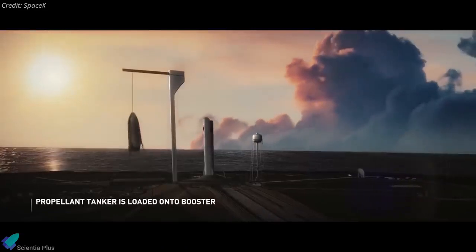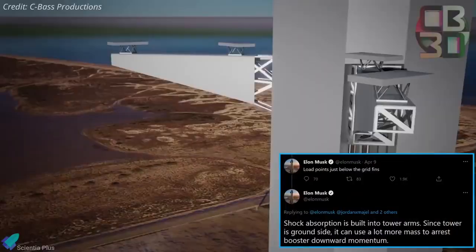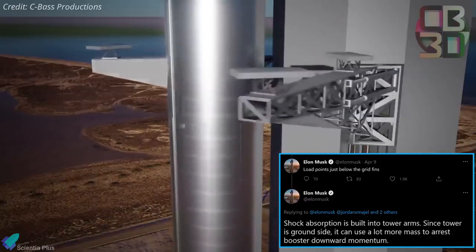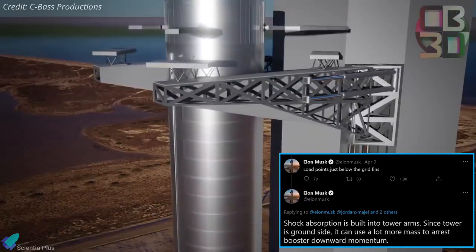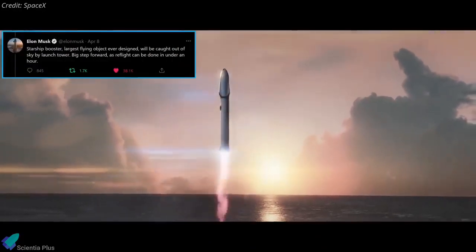The tower will be constructed out of structural steel trusses to allow mechanical arms to lift vehicles. Musk stated that the load points for the booster catching attempt would be just below the grid fins, and shock absorbers will be built into the tower arms. According to him, the booster reflight can be done in under an hour after catching it with the launch tower.